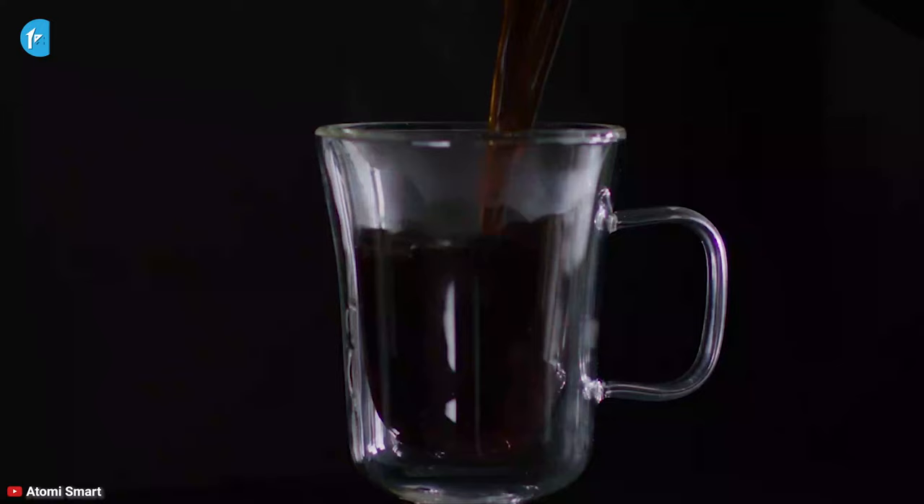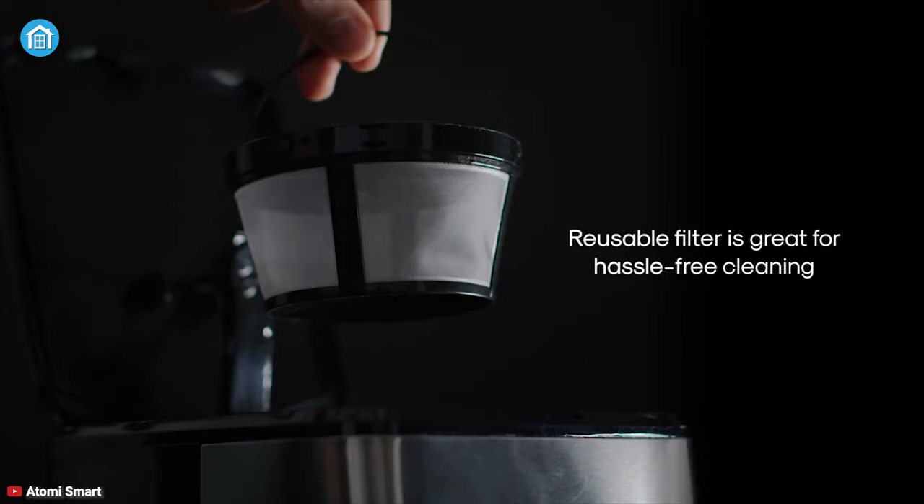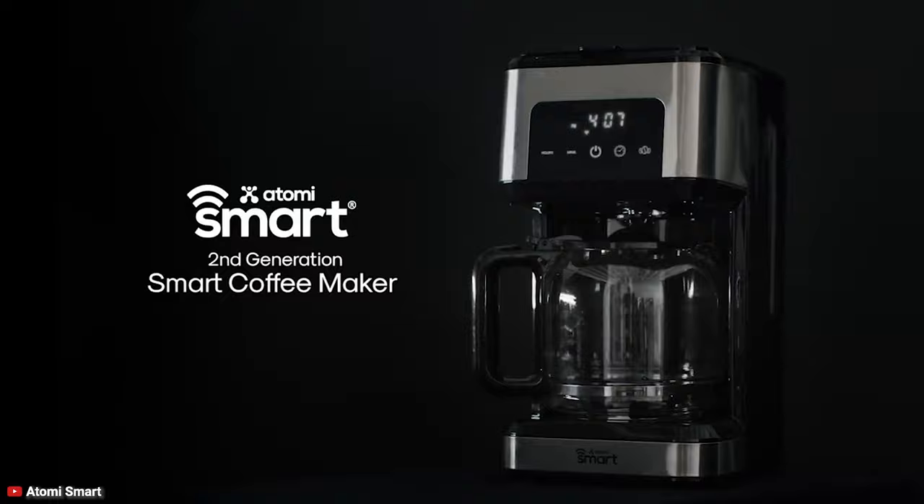This coffee maker has a 12-cup capacity and includes a reusable, removable filter, making it very easy to use and clean. All that being said, the Atomi Smart Wi-Fi coffee maker makes sure you can enjoy a fresh cup of joe to fully wake up in the morning without burning your wallet.